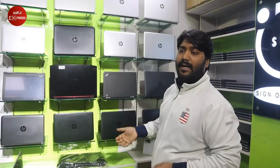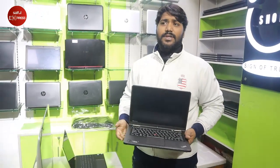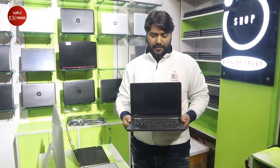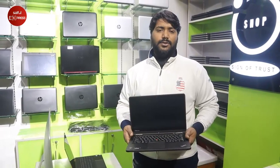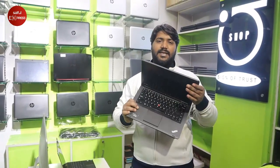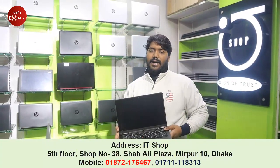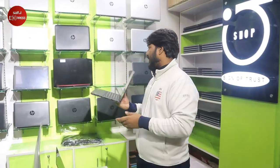This is a Lenovo ThinkPad Yoga. Core i7, 4th generation, 256GB SSD, 8GB RAM, full touchscreen, 360-degree flip system, with a back lid. Battery backup is 4 hours.